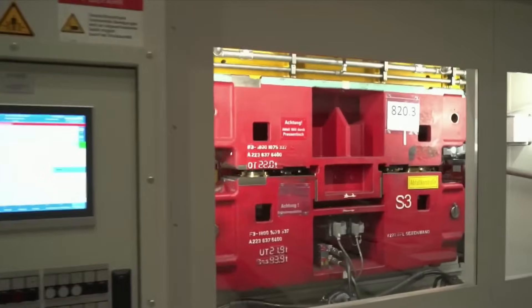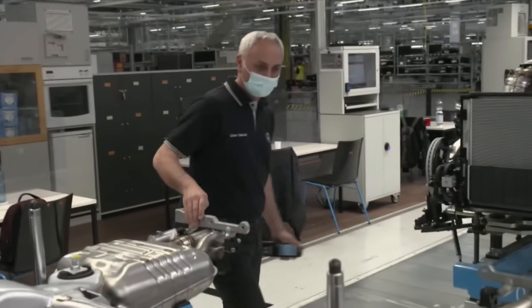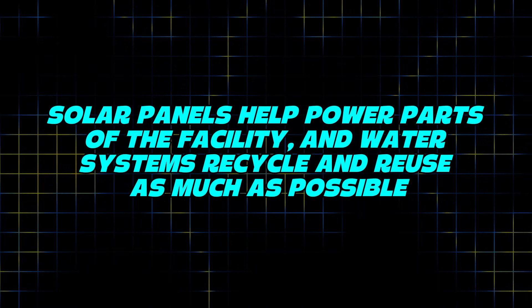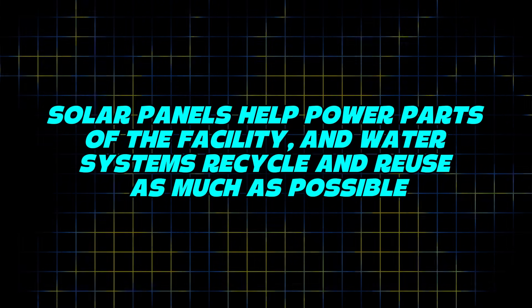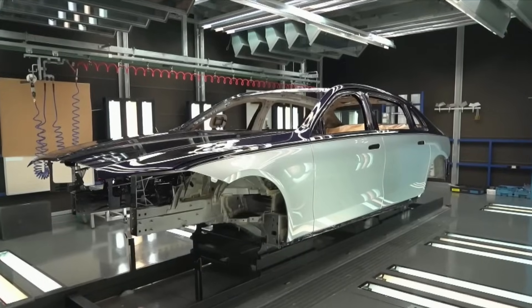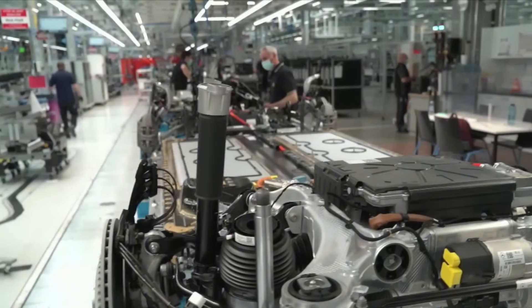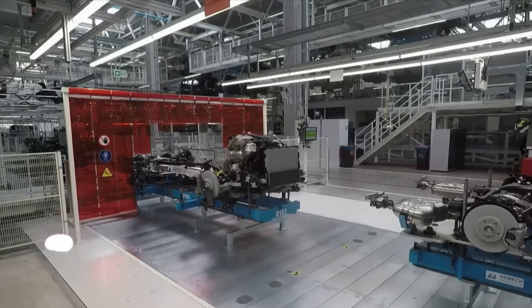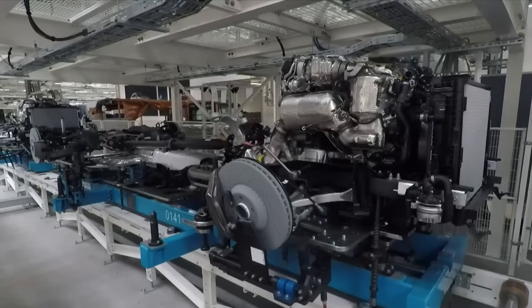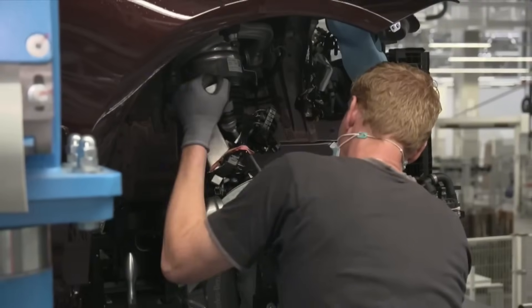The plant doesn't just build cars — it's also focused on the future. The Alabama team is always testing new materials, better batteries for electric vehicles, and even greener ways to run the factory. Solar panels help power parts of the facility, and water systems recycle and reuse as much as possible. The goal is clear: make high-quality cars and protect the planet at the same time. Walking through this factory, it's easy to see why it's considered one of the most advanced in the country — smooth, fast, and precise, with a blend of innovation, automation, and human skill.